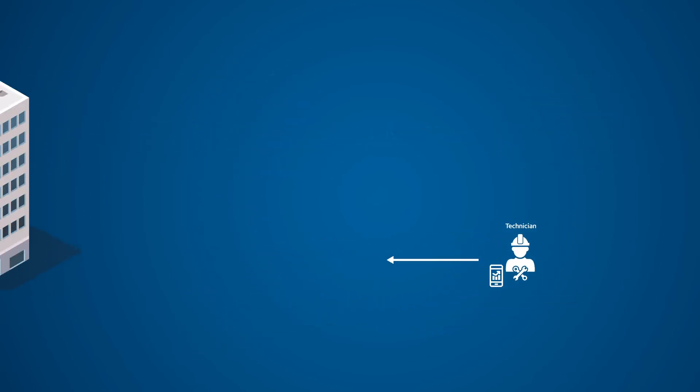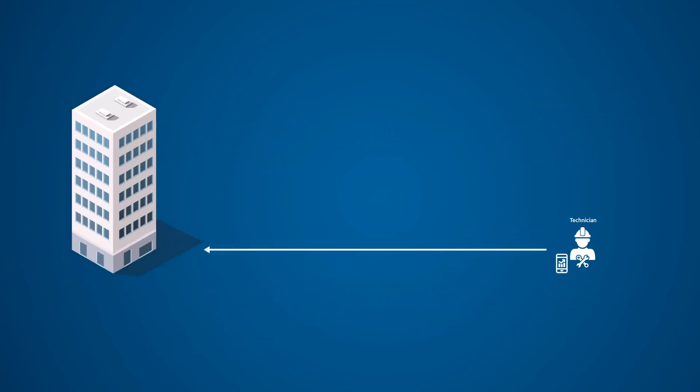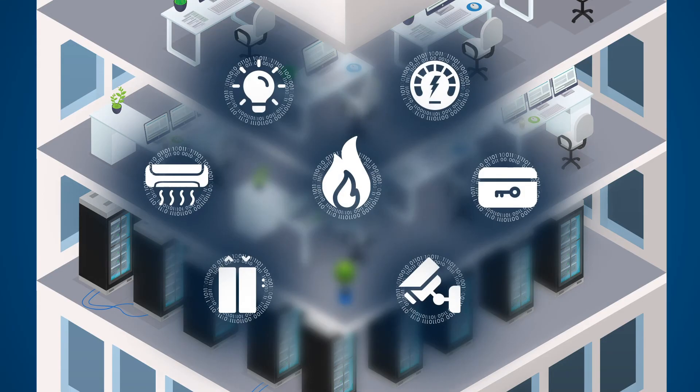The insights derived are then actioned by the service team, ensuring issues are identified and rectified before they become problems which are costly to your business. When your building's operational technology performs at optimum levels, you can expect significant improvements.